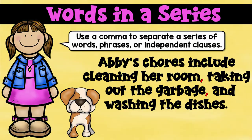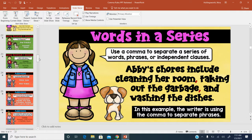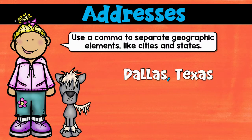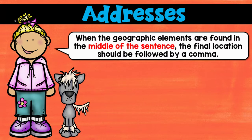We also looked at commas in addresses. You're going to separate one part of an address or a geographical place from another. For example: Dallas, Texas — you've got the city and then the state. Or you might have the city and then the country, so: Paris, France. You're going to see this a lot in addresses on envelopes.